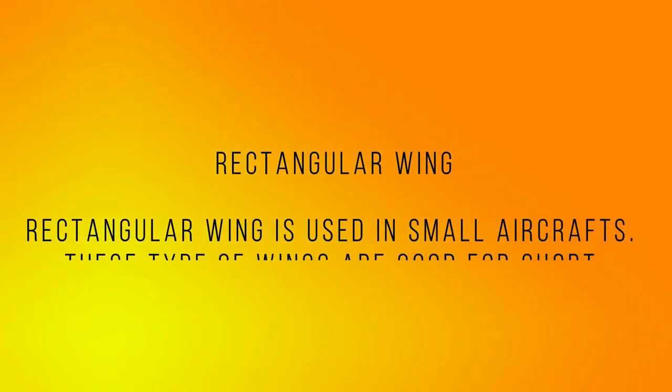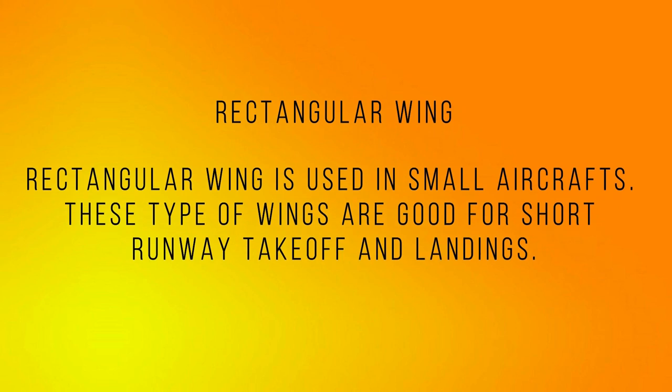Number four: Rectangular wing. The rectangular wing is used in small aircraft. This type of wing is good for short runway takeoff and landings.